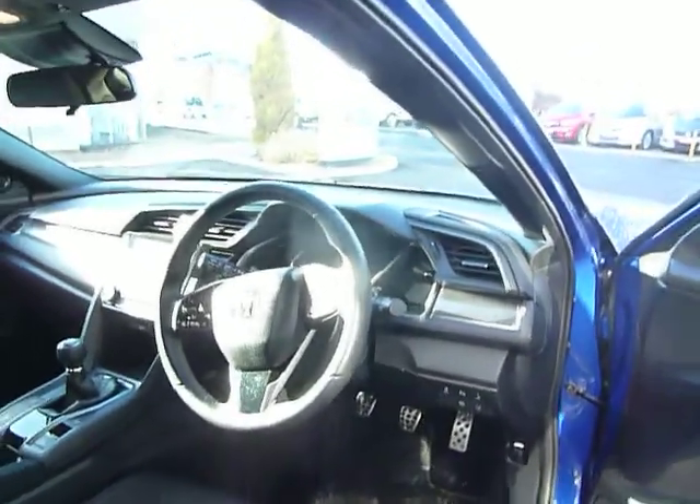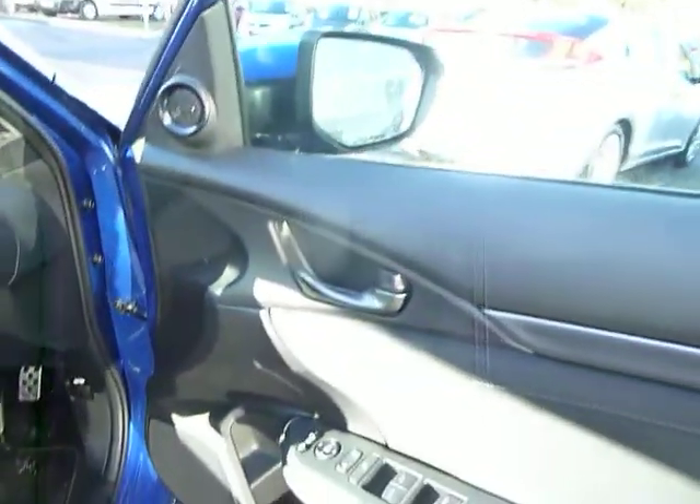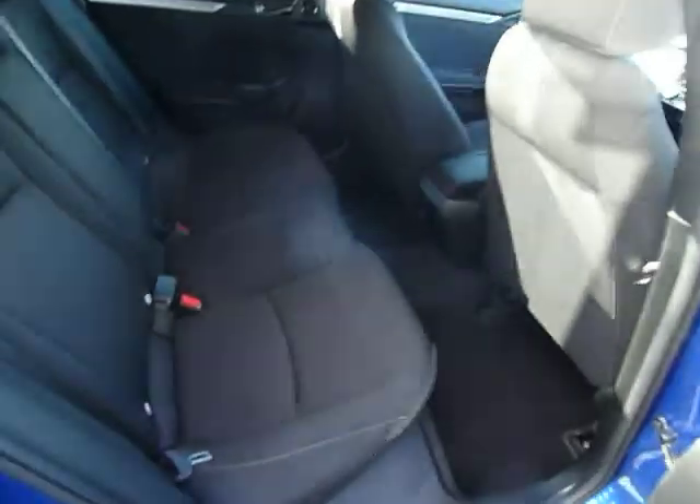You have an automatic full beam system, collision mitigation braking, and heated folding mirrors. The car is a very high spec, and in the back you can see there's plenty of room.